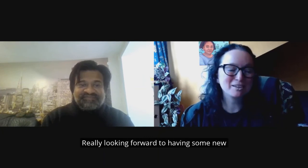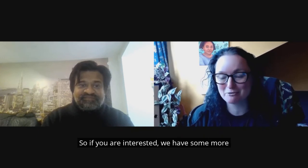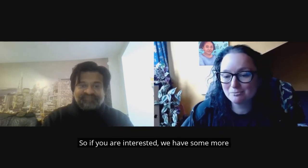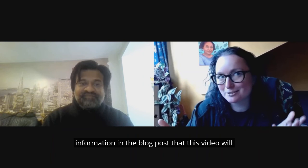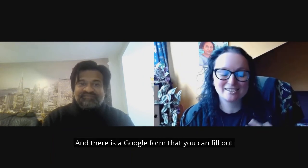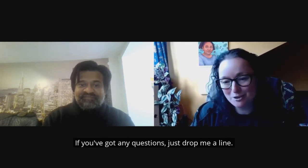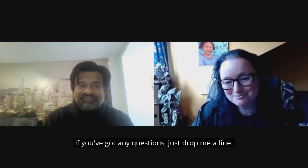Thank you. Really looking forward to having some new trainers on board. Really looking forward to meeting everybody. So if you are interested, we have some more information in the blog post that this video will be attached to. Please have a look there. There is a Google form that you can fill out and register your interest. If you've got any questions, just drop me a line. Thanks.